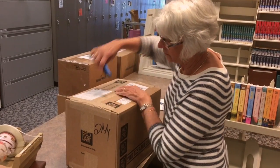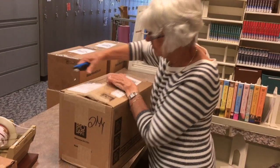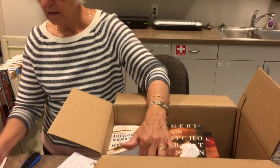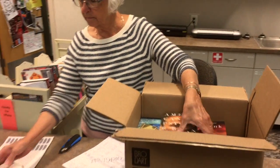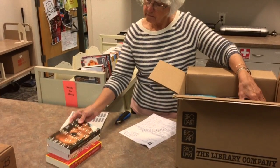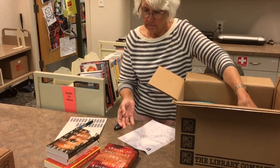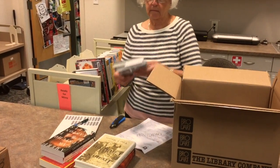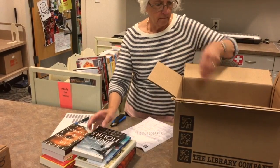It's the job of the library's technical services department to receive new materials, unpack them, and get them ready to be checked out. After a book is delivered, a library volunteer opens its box and ensures the contents of the box match the listing of what the librarian ordered. She'll also stick a barcode on each book.